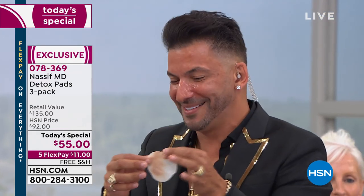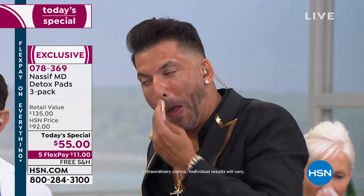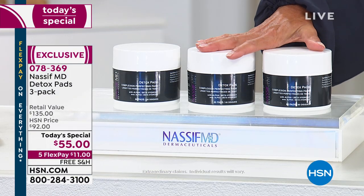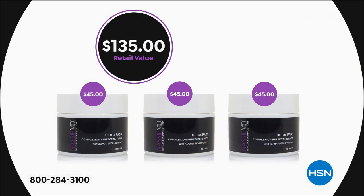Why did you get AutoShip? I got AutoShip because it's cheap — I want to save the money. That's $135 to replicate this after today. 30 cents a facial — that's how much this comes in. You can only get AutoShip today while it's our Today Special.